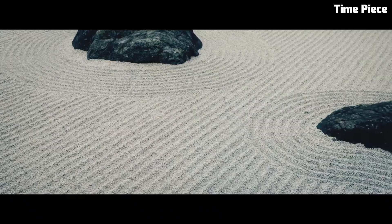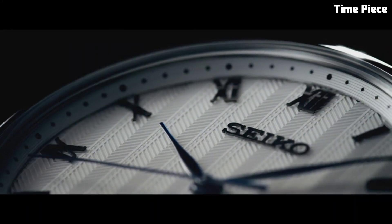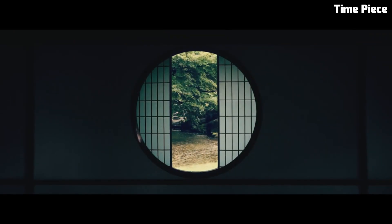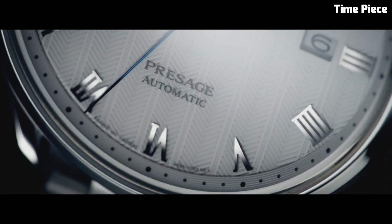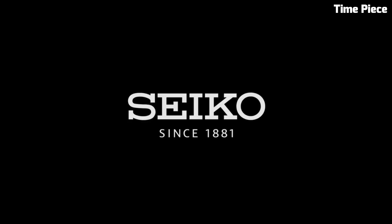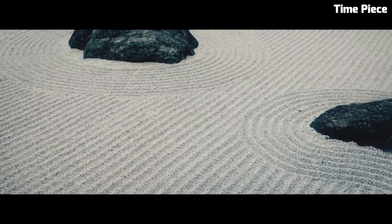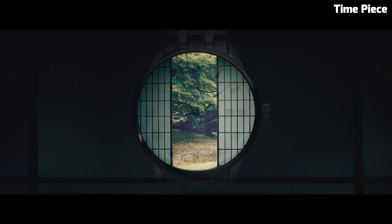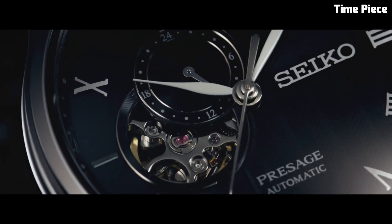Number 3: Seiko SRPB43 Men's Presage is a harmonious fusion of timeless elegance and modern functionality. This remarkable timepiece boasts a stainless steel case with a polished finish, exemplifying the brand's dedication to precision craftsmanship. Its striking sunburst blue dial is adorned with silver-tone hands and markers, creating a captivating visual contrast and ensuring effortless legibility. Powered by a reliable automatic movement and featuring a date display at the 3 o'clock position, with a robust stainless steel bracelet and hard-lex crystal, it is both stylish and resilient — an embodiment of sophistication suitable for all occasions.